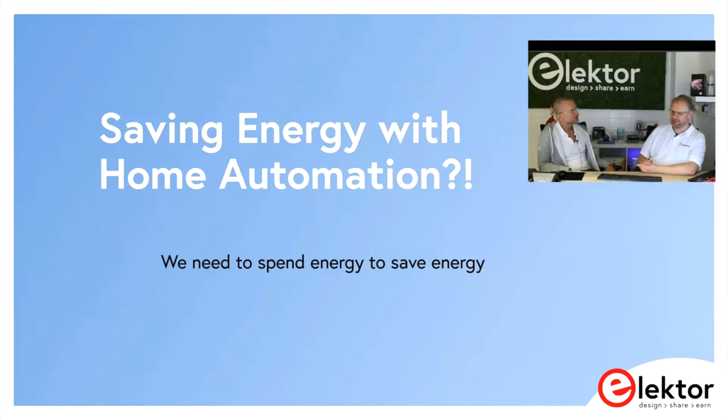A warm welcome to all engineers, makers, and electronics fans. We are back from Aachen Studio with another installment of LabTalk. This is Matthias Clausen from the Electrolab, and with me is Jens Nickel, our editor-in-chief. The topic of the day will be home automation — you can see it on the first slide — and saving energy.